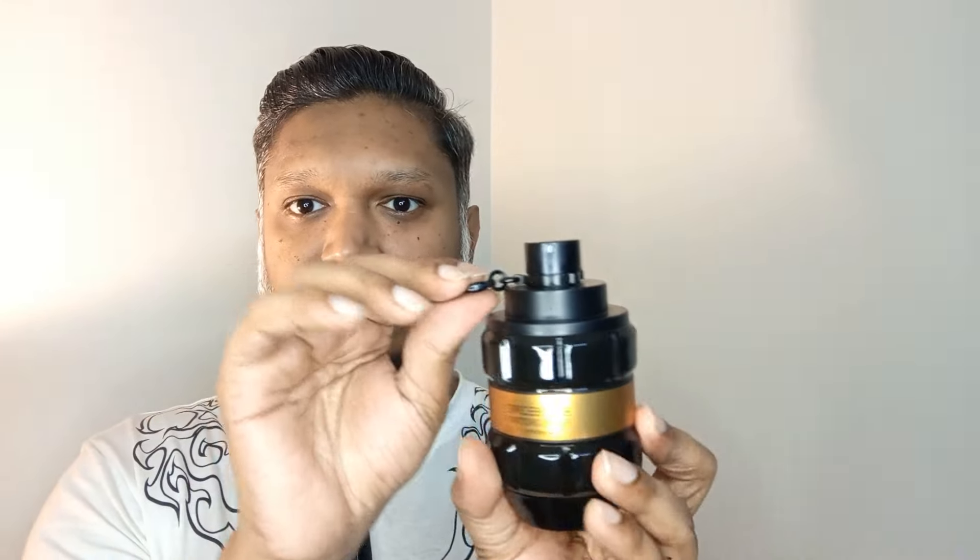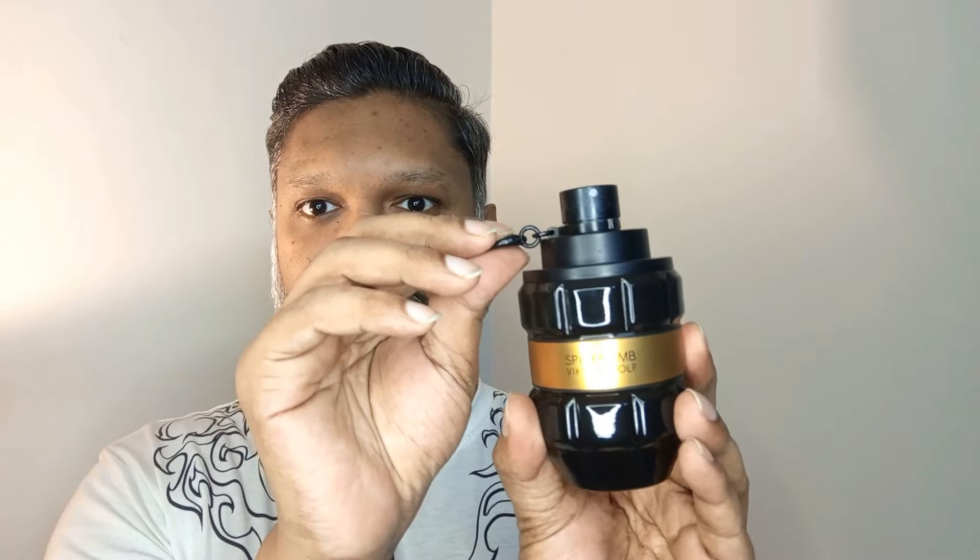You have to pull the clip to undo the atomizer. The distribution is stellar — lovely atomizer function. Let me spray this on my skin.